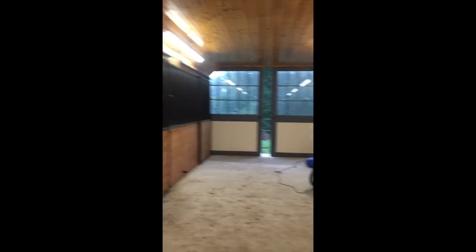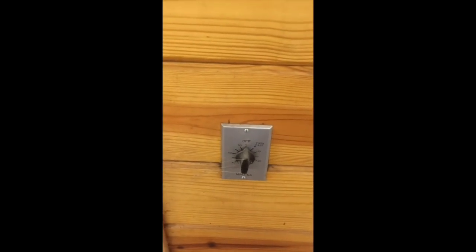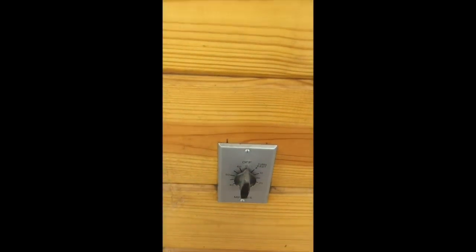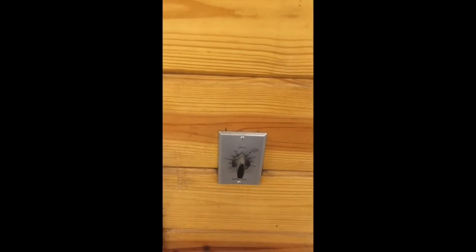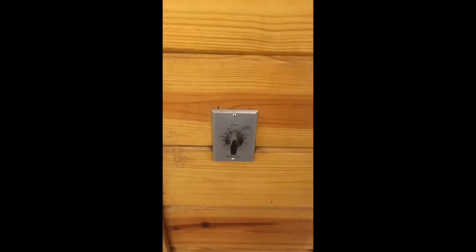This is the timer for the heater in the ceiling — you can see it gets a lot of use. The timer is great so you never have to worry about leaving the heater on and burning the barn down. This is part of that $12,000 electric price tag.